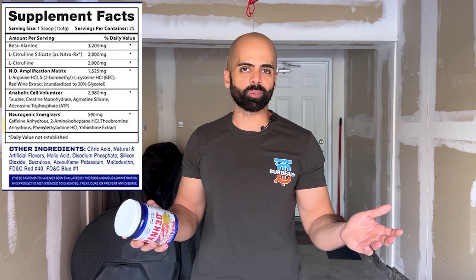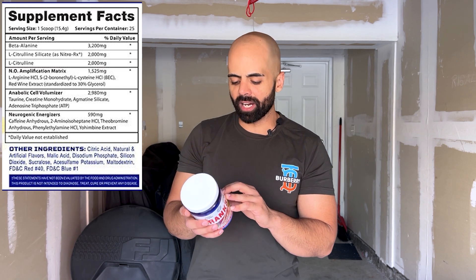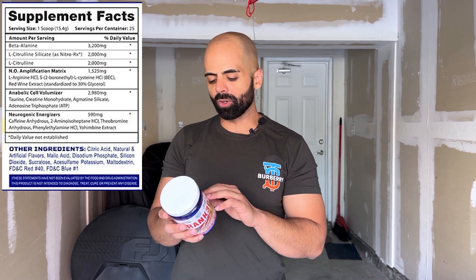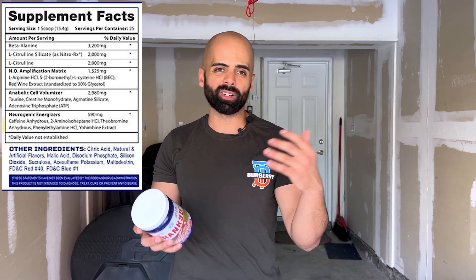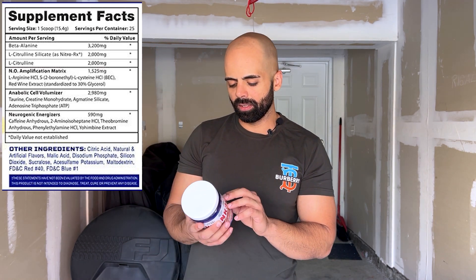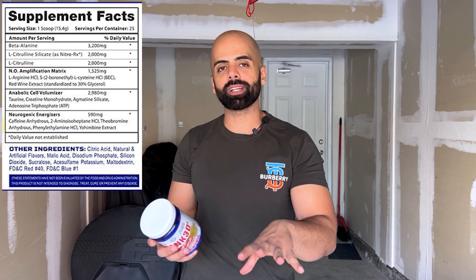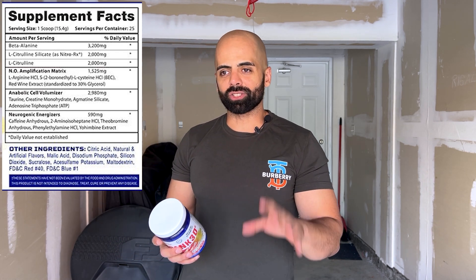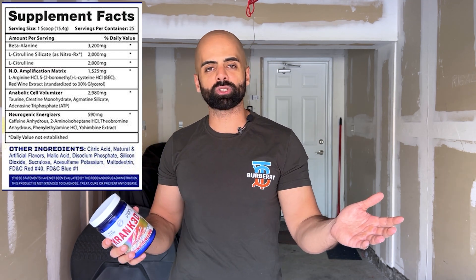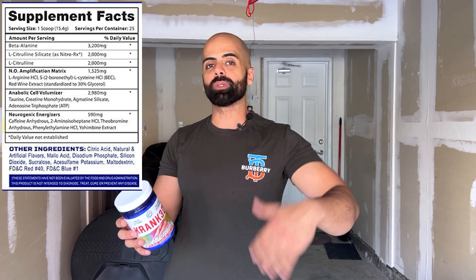Now the interesting part — the stimulant blend called the Neurogenic Energizers at 590 milligrams. Caffeine anhydrous is the first ingredient, followed by DMHA, theobromine, and yohimbine. These should all give off a euphoric vibe on paper. So this is an interesting formula, but think about it — that's four dollars per serving for a complete serving of Cranked. That's double the industry standard of two dollars. It's premium priced, but maybe my experience will change your mind.